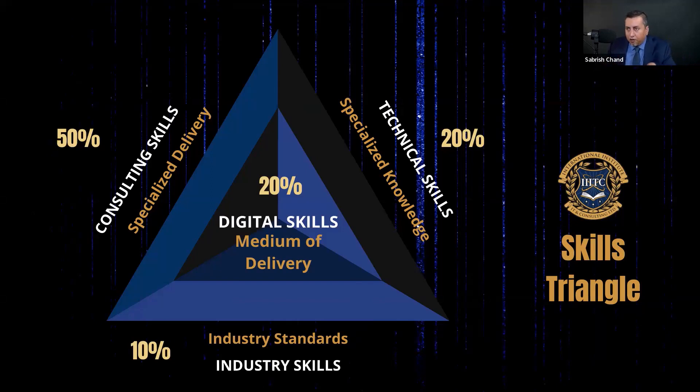Let's say you want to learn about IT — you are not part of IT and you want to learn it. The first thing you need to know is you have to develop some industry skills. Industry skills are nothing but the industry standards, how the industry works, and basic information about it — developing the general skills that you would need to get into IT.